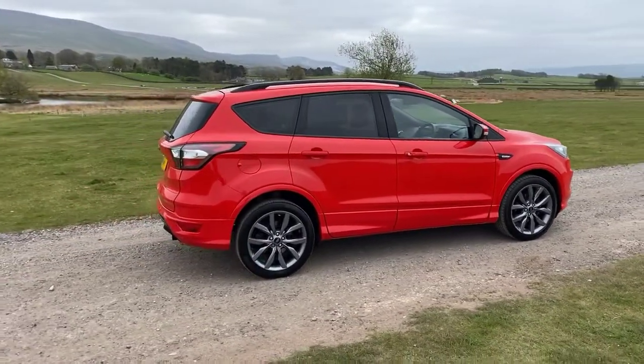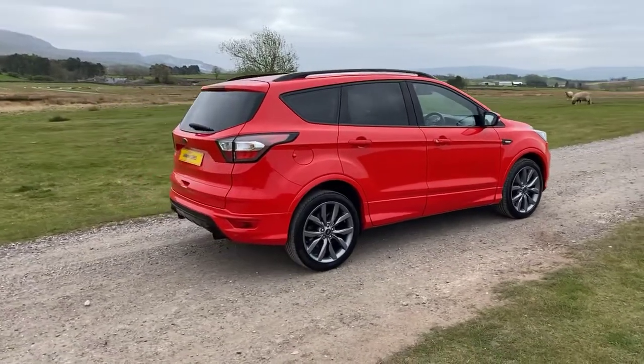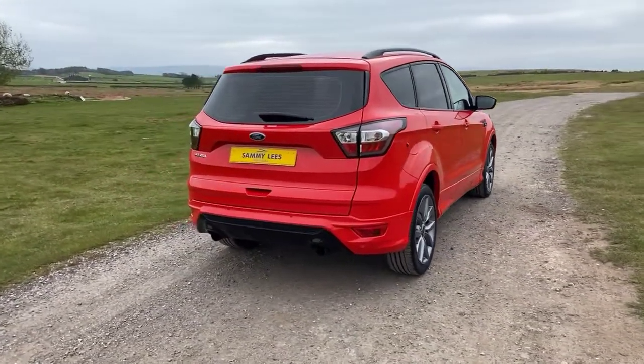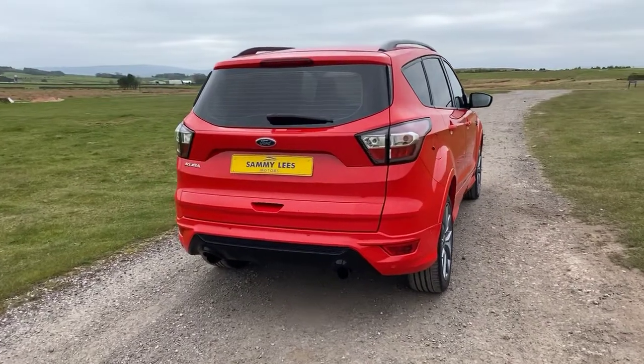The vehicle offers excellent fuel economy, with Ford claiming an average return of 54.3 miles per gallon. Around to the rear of the vehicle, we have those all-important rear colour coded parking sensors.